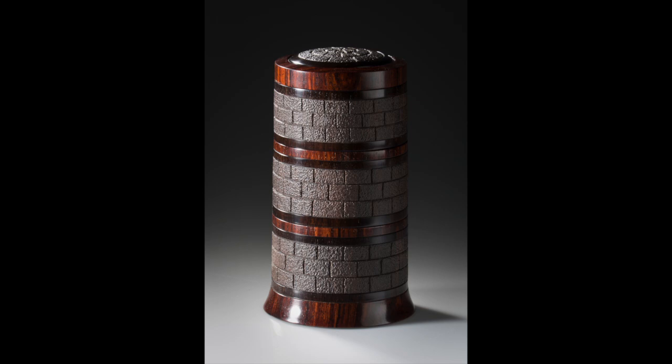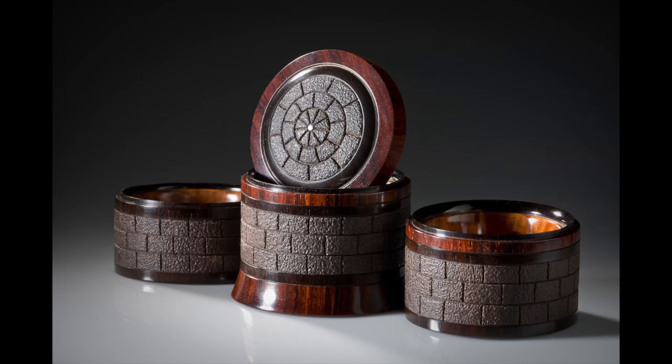This piece, titled Tower 2, comes apart in sections. It also has a highly polished burl interior, like much of Stephen's work.